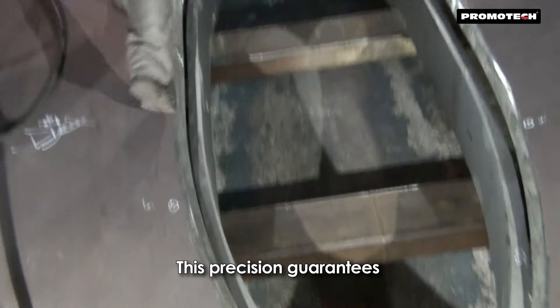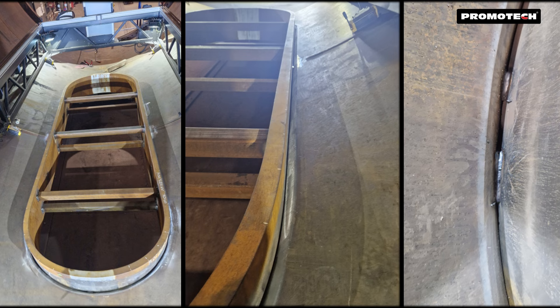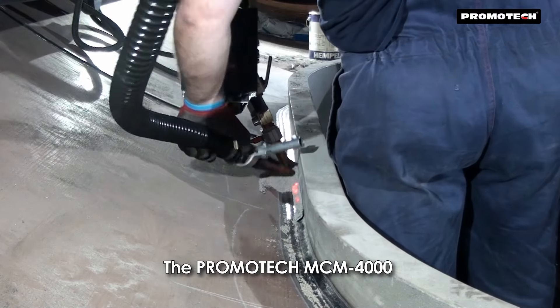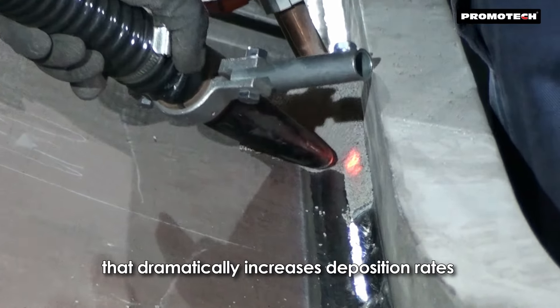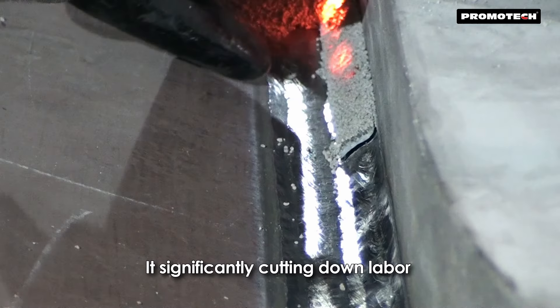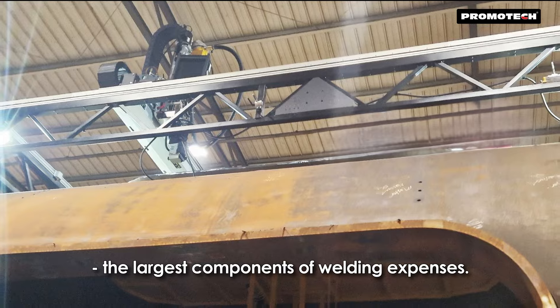This precision guarantees a perfect root gap between 1 and 3 mm and reduces the welding defect rate to less than 1%. The Promotech MCM 4000 features a SAWACDC welding head that dramatically increases deposition rates and productivity, significantly cutting down labor and overhead costs — the largest components of welding expenses.